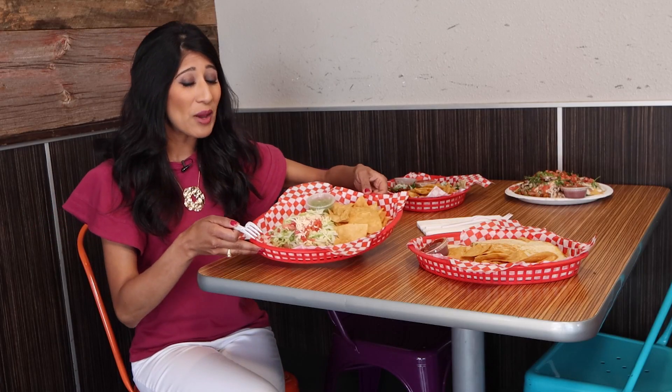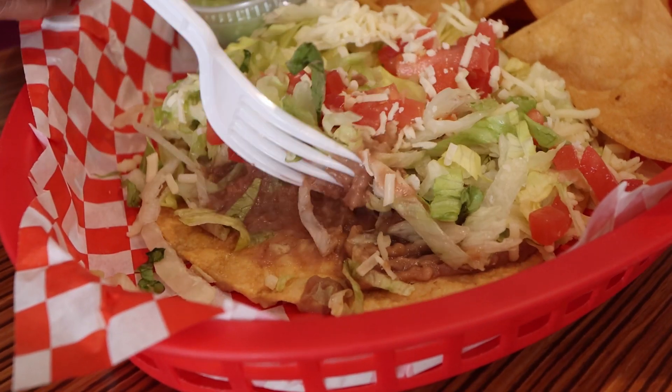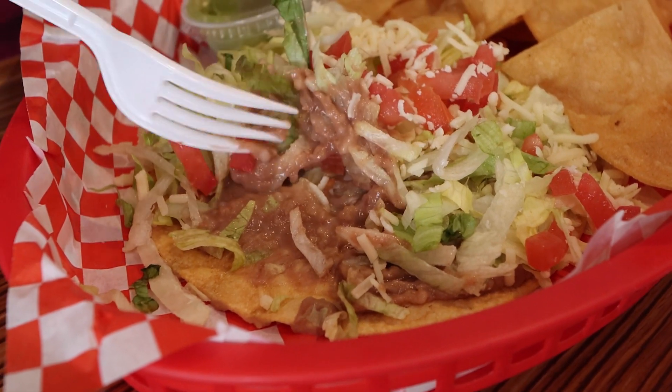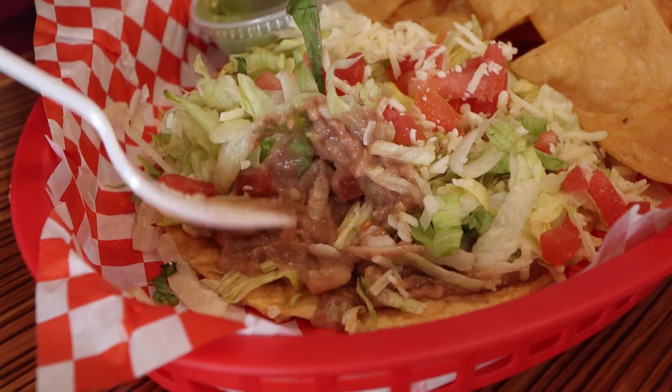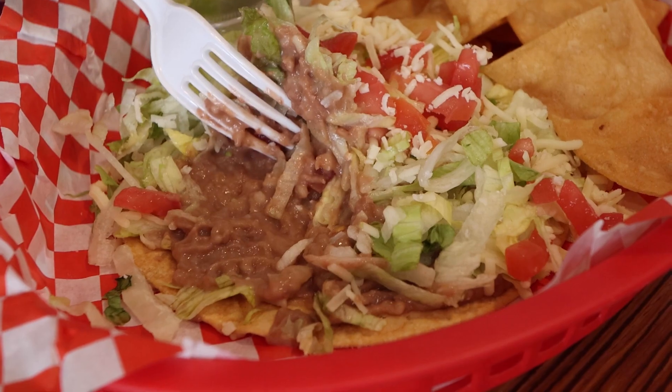Digging into the bean tostada here first, and I want you to peek with me underneath and just take a look at those delicious beans right under there. Oh my gosh, so good. The simple flavors that really shine through sometimes, isn't it?